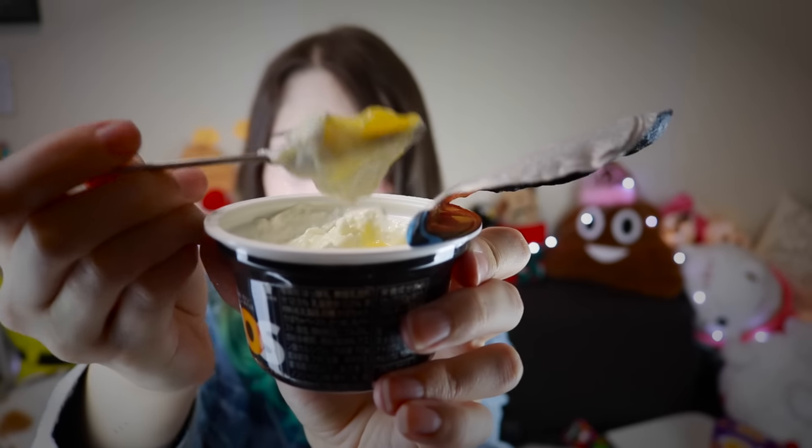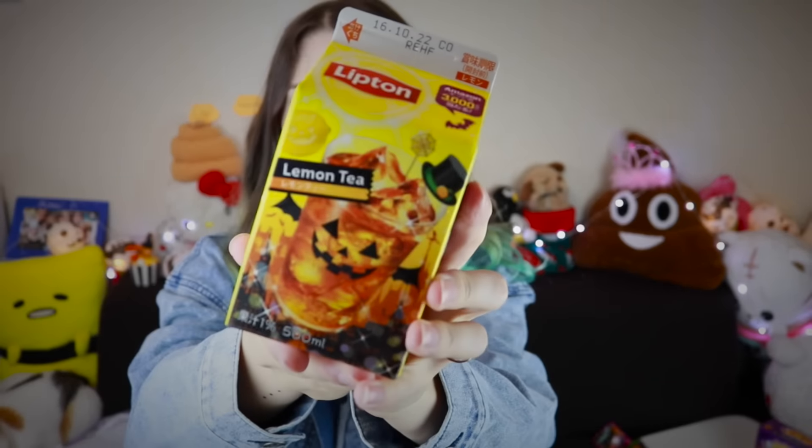This is Greek yogurt. Smells like Greek yogurt. Let's try it. This is delicious! The sauce that you mix in with the yogurt has a really delicate flavor to it, and it's actually delicious. A++ — this goes to the top of our Halloween sweets ranking. I have some Lipton lemon tea to wash it down with.